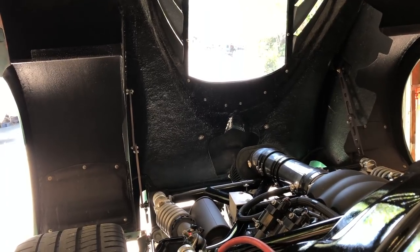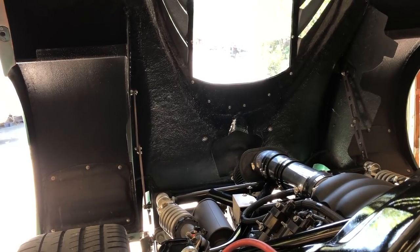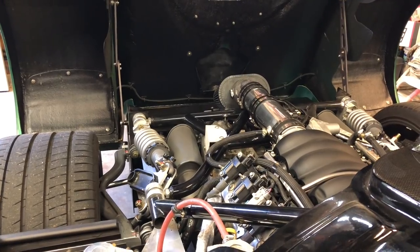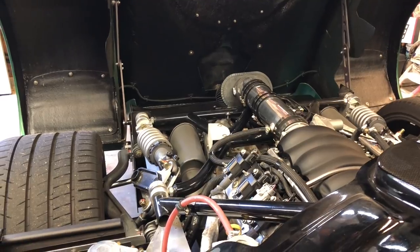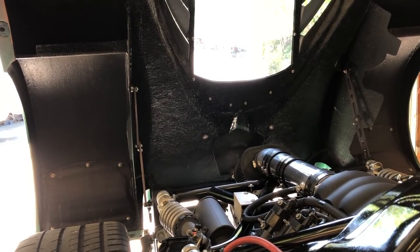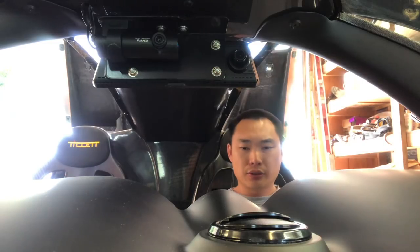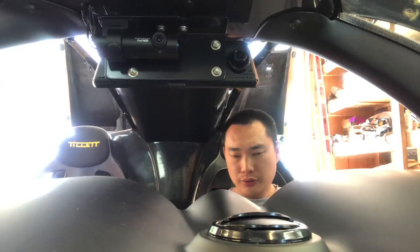The noise difference between the knockoff Bosch 044 pump and the Fuetech pump is pretty surprising. Here's a clip of the Bosch 044... and here's the Fuetech. The Fuetech is noticeably quieter.